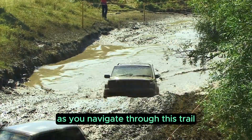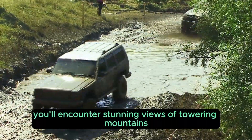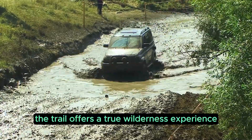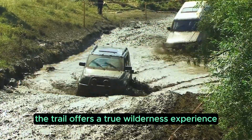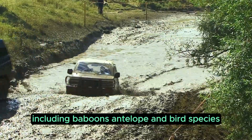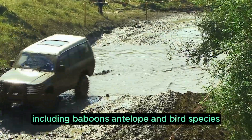As you navigate through this trail, you'll encounter stunning views of towering mountains, dense forests, and tranquil rivers. The trail offers a true wilderness experience with limited human interference and plenty of wildlife, including baboons, antelope, and bird species.